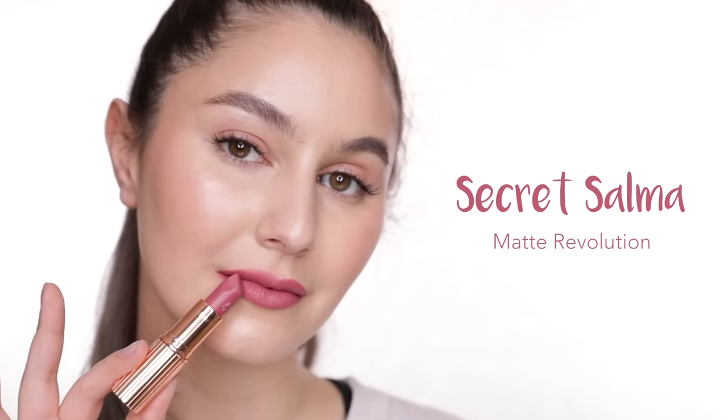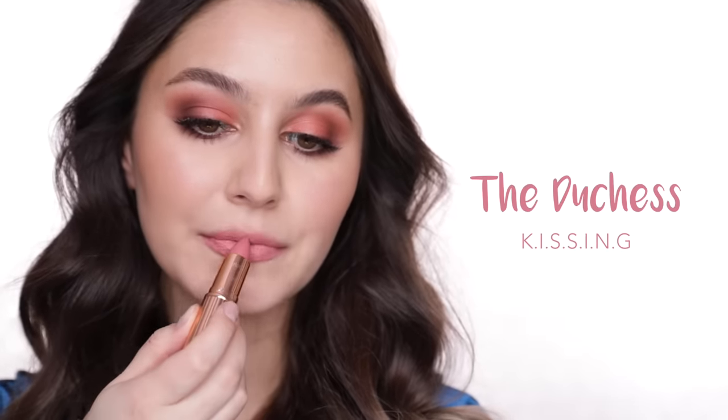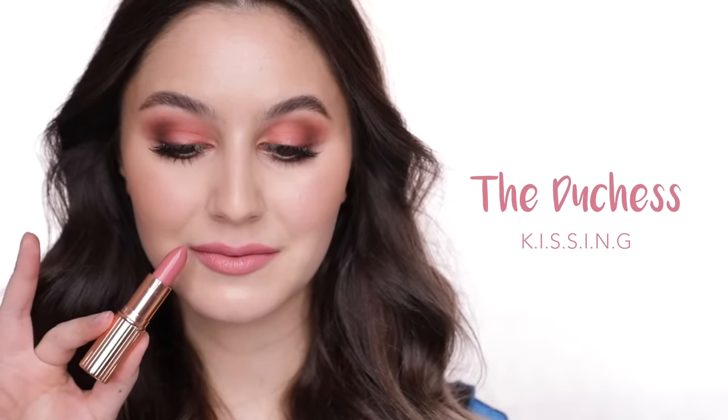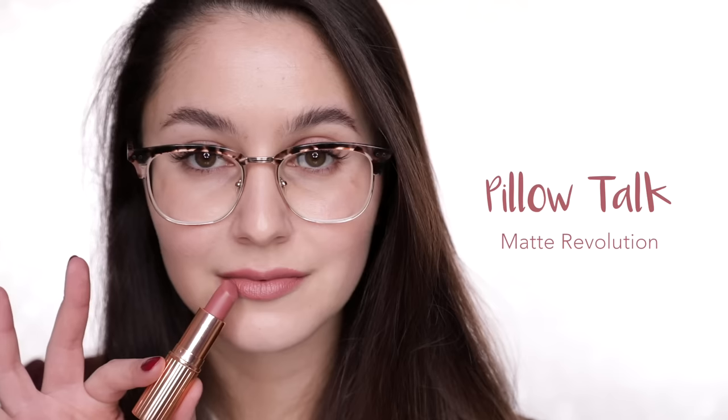The Duchess is a muted rose shade, more warmth than Secret Salma and has more of a sheeny finish. This does not go with my eye makeup at all, but it is a beautiful pink. Pillow Talk: I wasn't sure whether to classify this as a nude or a rose because it's kind of both. On me it's very much a 'my lips but better,' muted dusty rose — so easy to wear.